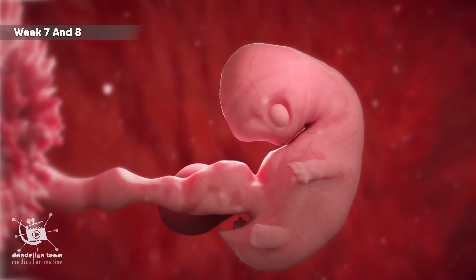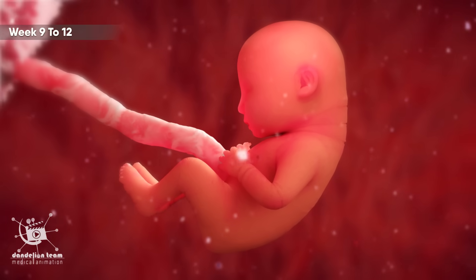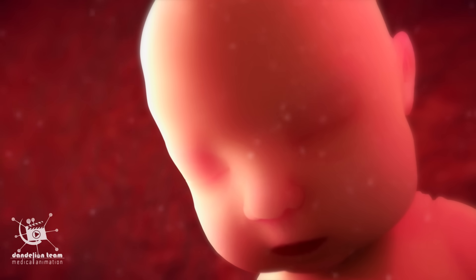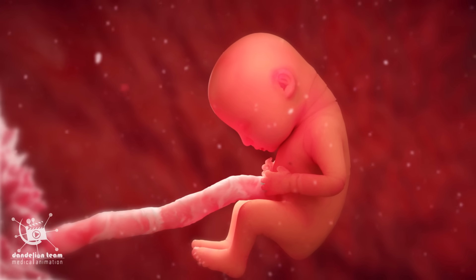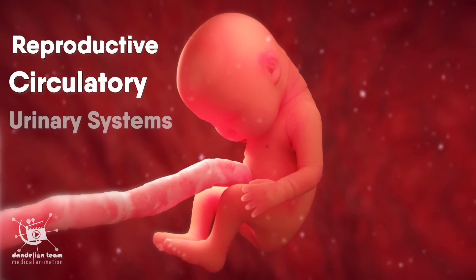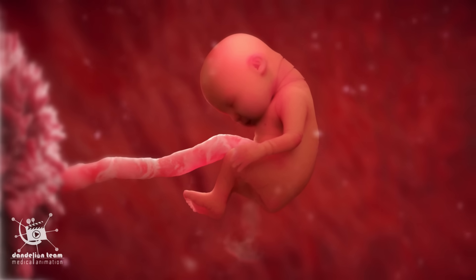At weeks seven and eight, the embryo has doubled in size. Little hands and feet start to grow. At weeks nine to twelve of pregnancy, the embryo is called a fetus. The baby is almost fully formed and facial features are more recognizable. The fetus's head is rotated and bent towards the chest, and it can occasionally touch its face. The diaphragm muscles start to grow, and the reproductive, circulatory, and urinary systems are all at an advanced stage of development. The fetus will urinate in the amniotic sac, which is a sign of the proper functioning of the fetus's body.